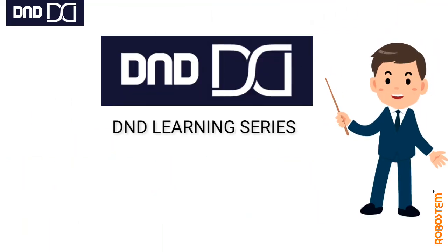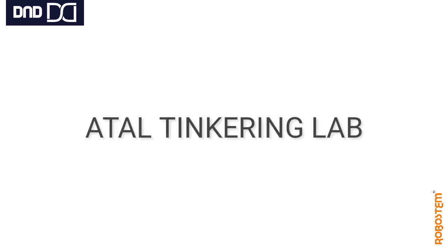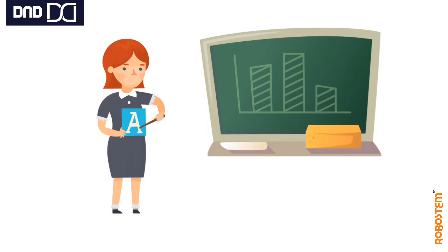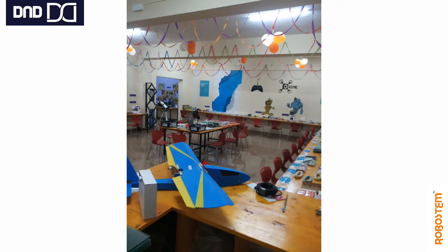Welcome to the DND Learning Series. As we have promised, we are here to give more information regarding our tinkering labs — what they are, what components we have, and how to make use of them to develop beautiful projects, and how to get students more interested in the Atal Tinkering Lab.